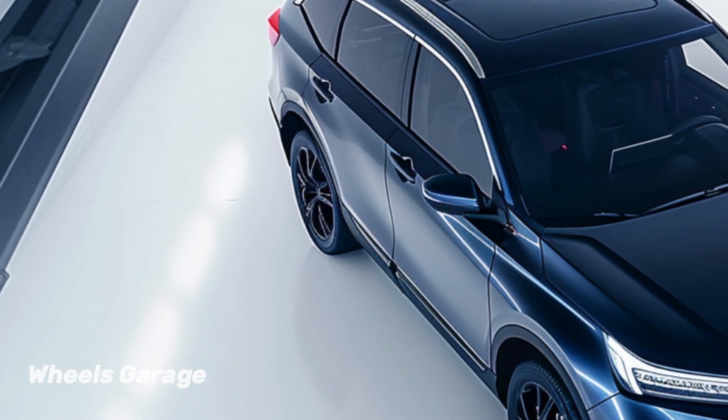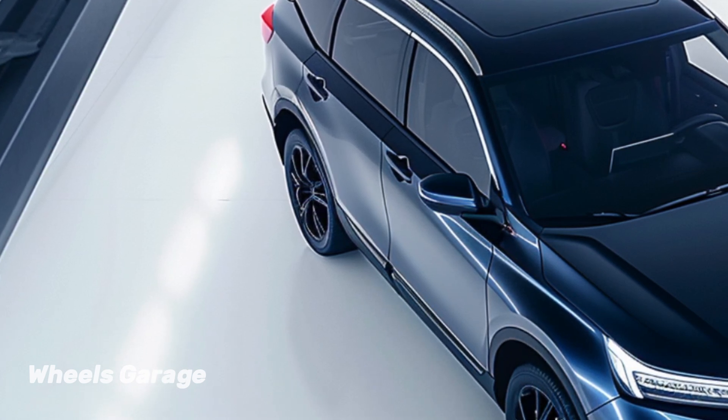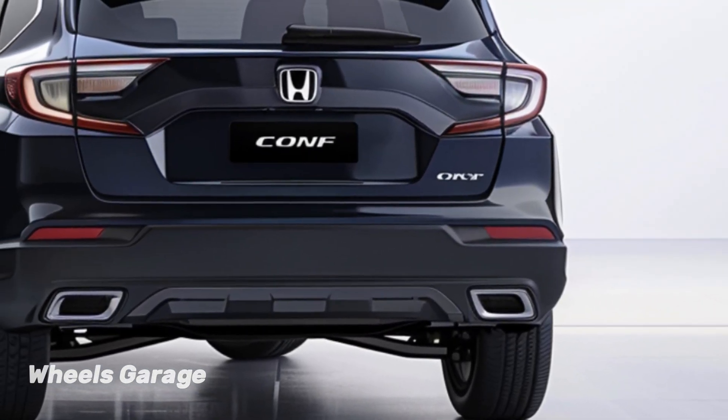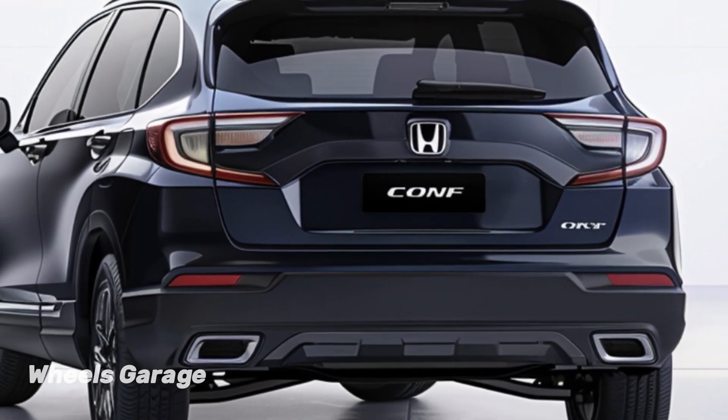The hybrid powertrain is an eco-friendly choice for people who care about the environment because it not only increases fuel efficiency, but also lowers emissions. Regenerative braking preserves energy that would otherwise be lost during braking, therefore increasing energy efficiency even further.